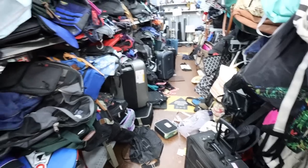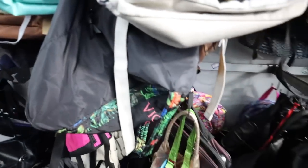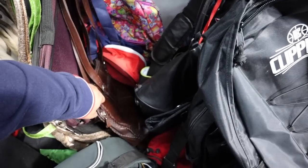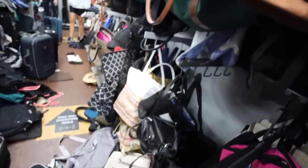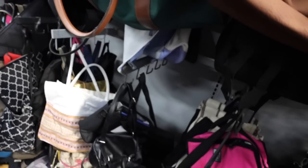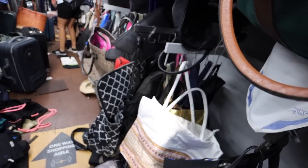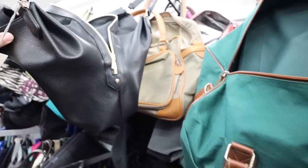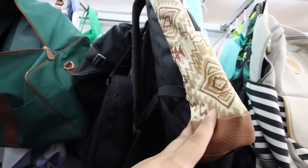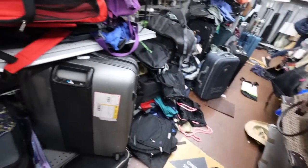Oh my gosh, you guys, I don't even know if I'm going to be able to get my cart inside of here, but I'm really interested in seeing what's here. Because last time I was here, this door is like a gold mine — I found some amazing bags. I don't want to tell you guys what they are just in case this video goes up first. Let's see — I'll film through here and see if I can find anything and then show you guys.